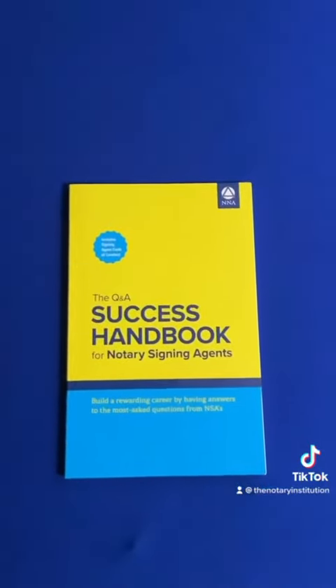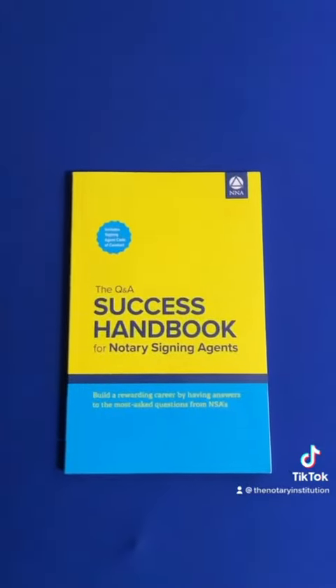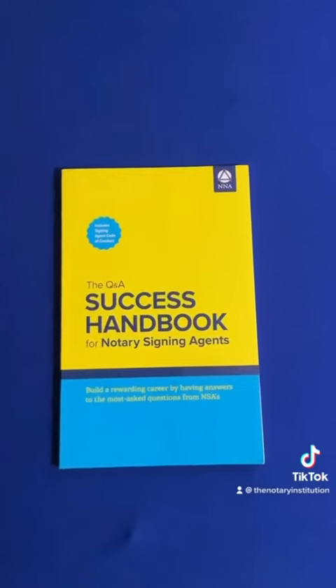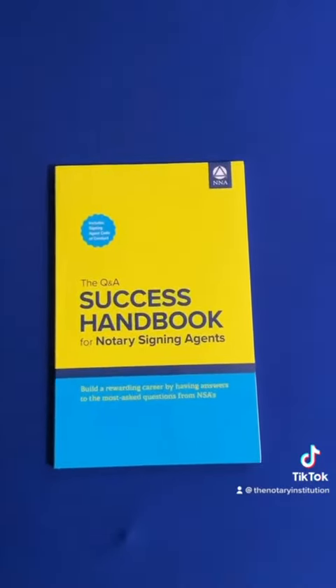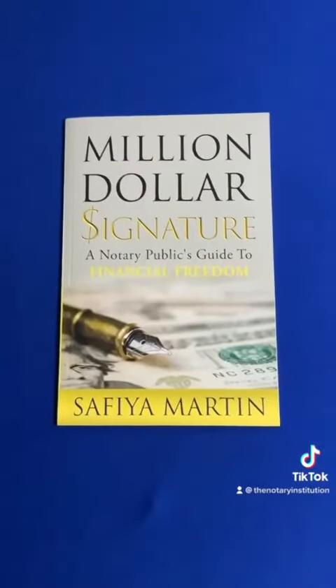The Q&A Success Handbook for Notary Signing Agent is a great book for any notaries looking to have a better understanding of how to become a really good notary signing agent. It basically goes over all the most commonly asked questions that notaries may have when starting this business.